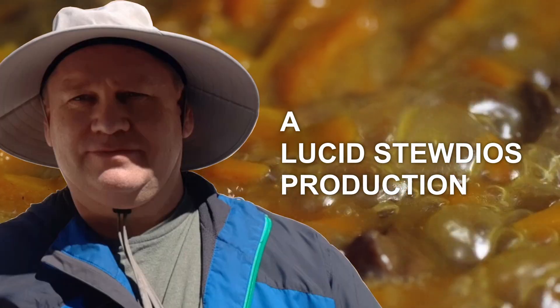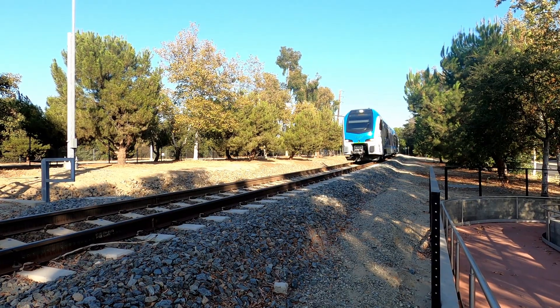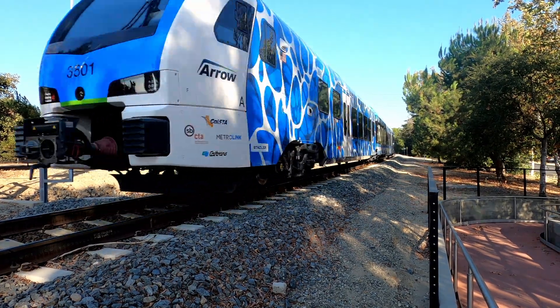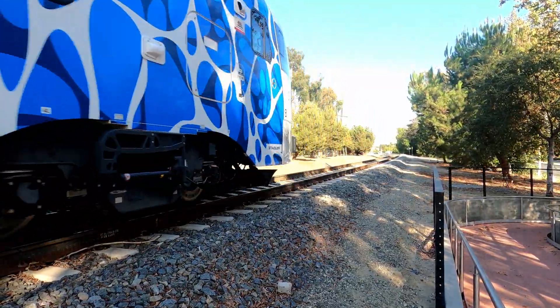Hey, it's your old pal Lucid Stew again, and here we are on the big day — September 13th — the debut of North America's first hydrogen-powered passenger train, the Aero-Zemu. Let the fanfare begin.